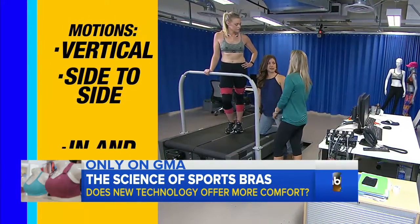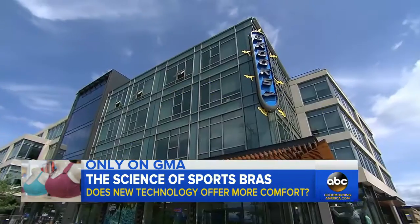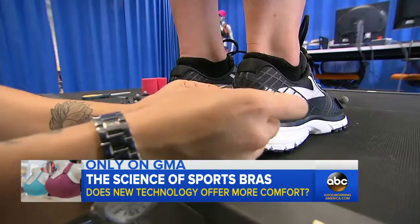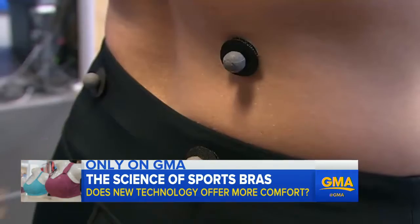Researchers were looking at the vertical motion, the side-to-side, and the in-and-out motion. At the Brooks Running Lab in Seattle, biomechanists are using motion capture technology to test bras. A subject is asked to step up on the treadmill.